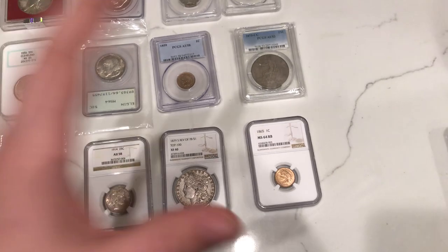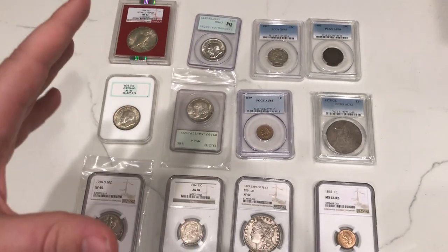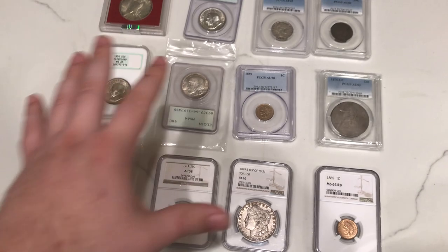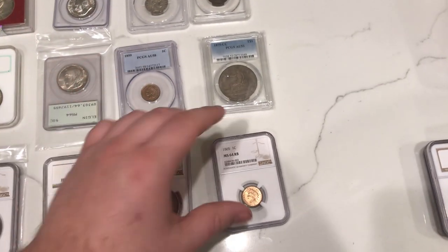Let's show you some of these coins. A few that are near a thousand, one that's over a thousand, and just a few pretty cool coins we got recently. We'll show you those and then we'll show you some that are under a thousand — kind of more modern coins. We're going to talk about the more expensive coins first.